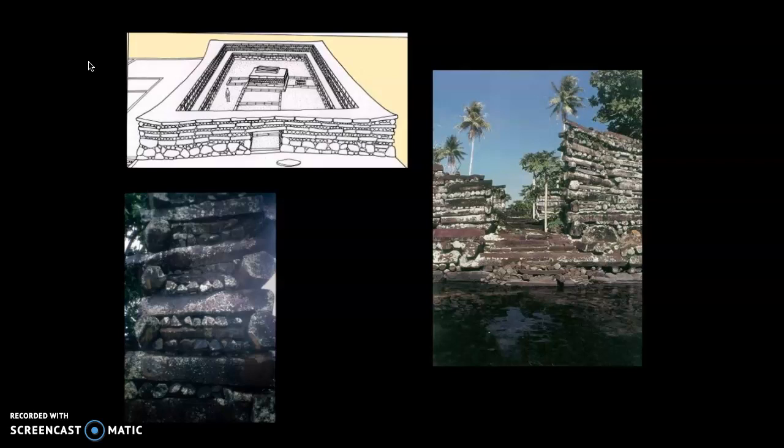What we're looking at in the photographs and the reconstruction drawing on the left is some sort of religious or administrative center. There are some burials here, but some of the actual uses and functions of the open plazas are unclear. As we see, there is a wall around it — that dry masonry with no mortar — and a small building in the middle. The exact function is a little bit unclear.